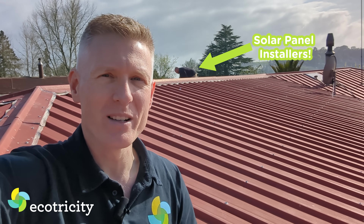Good news — join me on my roof because I'm finally having something done that I've wanted for years. I'm having solar panels installed.